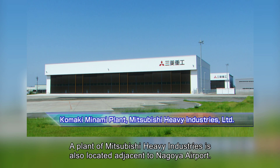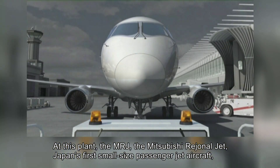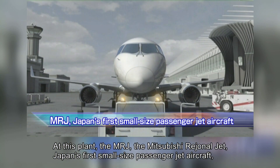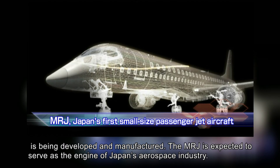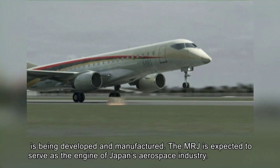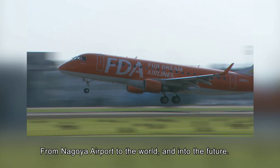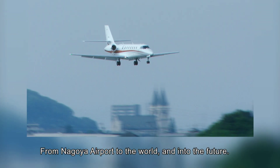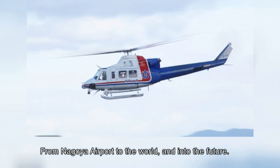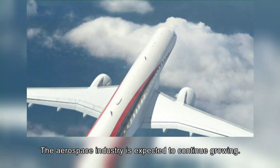A plant of Mitsubishi Heavy Industries is also located adjacent to Nagoya Airport. At this plant, the MRJ — the Mitsubishi Regional Jet — Japan's first small-sized passenger jet aircraft, is being developed and manufactured. The MRJ is expected to serve as the engine of Japan's aerospace industry. From Nagoya Airport to the world and into the future, the aerospace industry is expected to continue growing.